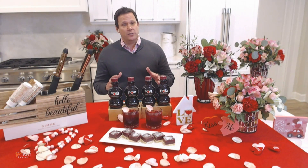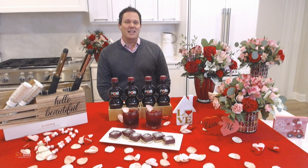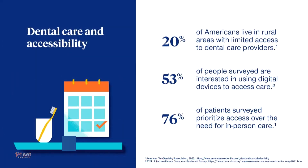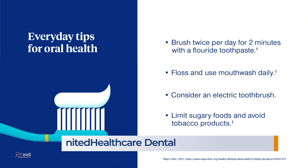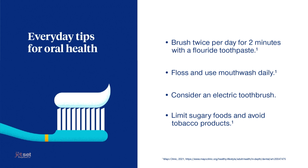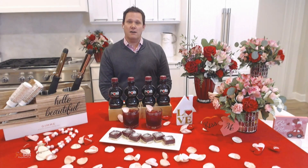As you indulge with those sugary treats as part of the celebration, make sure that doesn't diminish your smile. UnitedHealthcare Dental is reminding members to focus on dental health before and after Valentine's Day — brushing morning and night for a full two minutes, flossing daily, and getting those twice-yearly cleanings typically covered by your dental plan. Also included with many plans are virtual dental visits, with 24/7 advice from a licensed dentist to help avoid potentially unnecessary trips to the ER for toothaches.